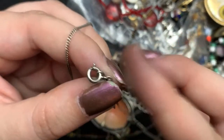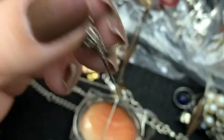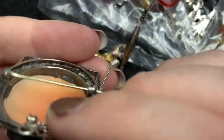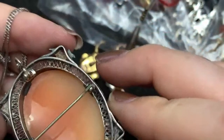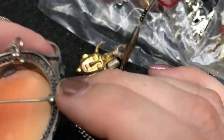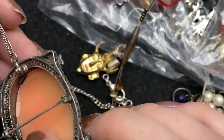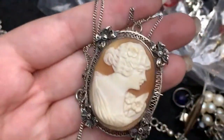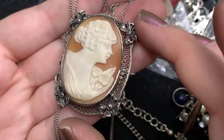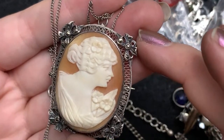I think that's what it says. Yeah, sterling. I think this is sterling — it is like heavy, heavy duty. This is a really nice cameo, and it's one of the ones that can be on a necklace. Look at how stunning it is. It's just so pretty.